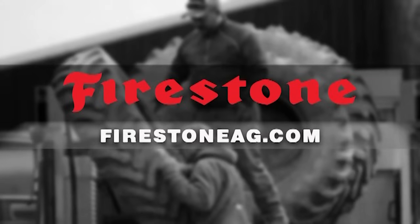Today's larger, heavier equipment can lead to more soil compaction issues. Firestone Ag IFBF tires with AD2 technology maximize load capacity while minimizing soil compaction. Visit FirestoneAg.com to learn more.